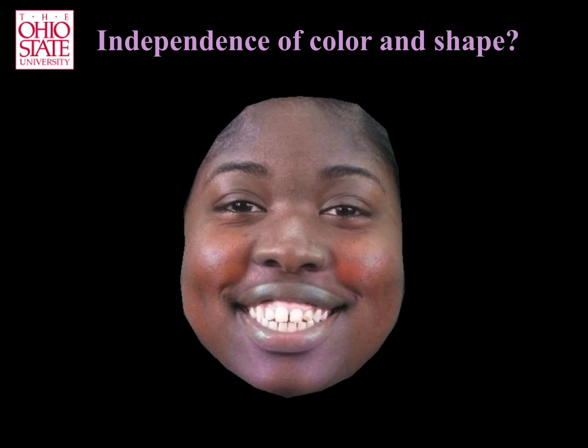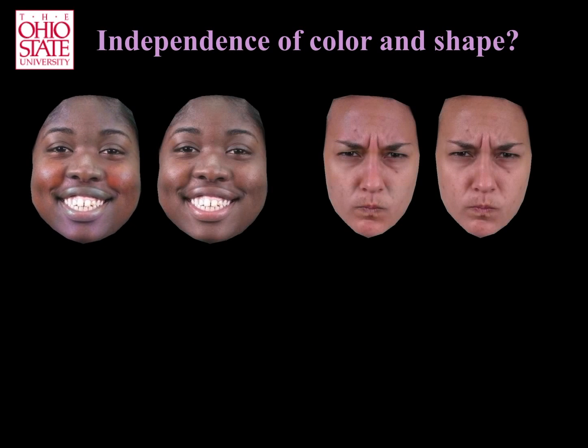If color provides an independent signal from the AUs, then adding diagnostic color to these images would enhance the perception of the emotion. Here, we show two pairs of images. The first image in each pair includes the AUs of happiness and anger. The other two images have the same AUs plus the diagnostic colors identified by our machine learning algorithm.